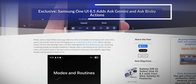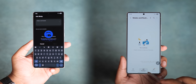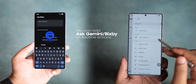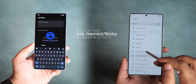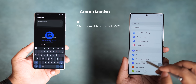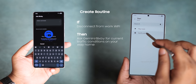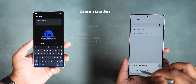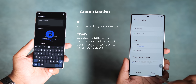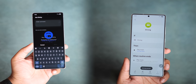One UI 8.5 also brings AI to Samsung's modes and routines. Previously, routines were limited to simple actions like opening apps or toggling settings. With One UI 8.5, you'll be able to add Gemini or Bixby as routine actions, meaning your phone can trigger AI queries automatically. For example, if you disconnect from work Wi-Fi, your phone can immediately ask Bixby or Gemini for traffic conditions on your way home. Or if you get a long work email, Gemini can auto-summarize it and send you the key points as a notification. This could be a game changer.